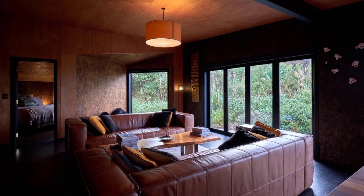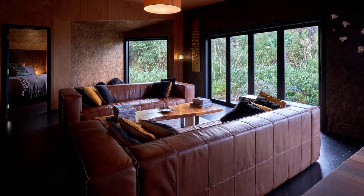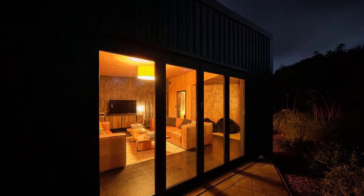The interior is oriented for sun, views, and solar gain. A central living space is positioned with large windows extending along one side of the room.